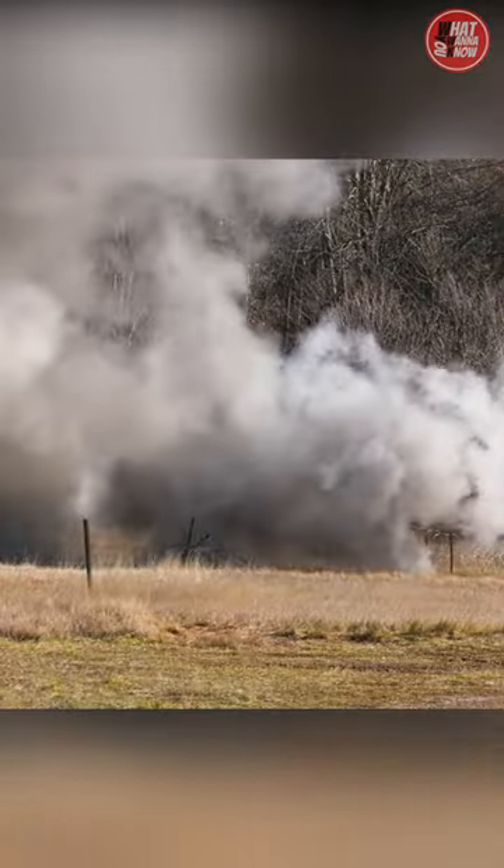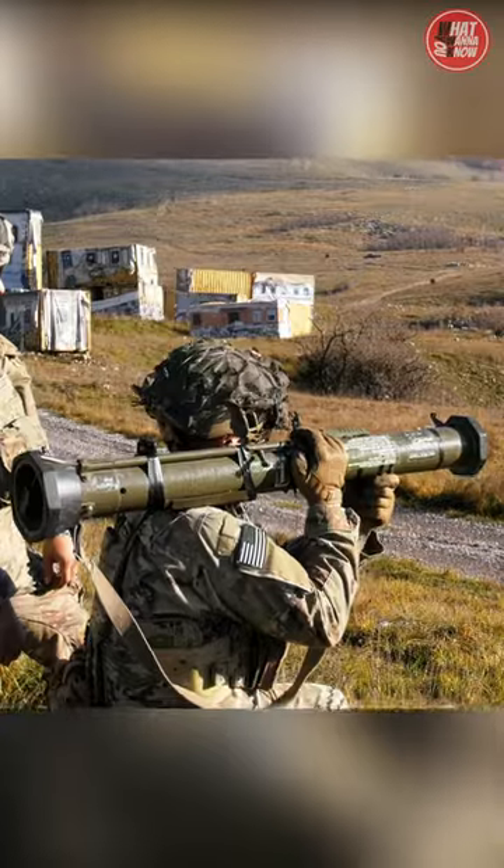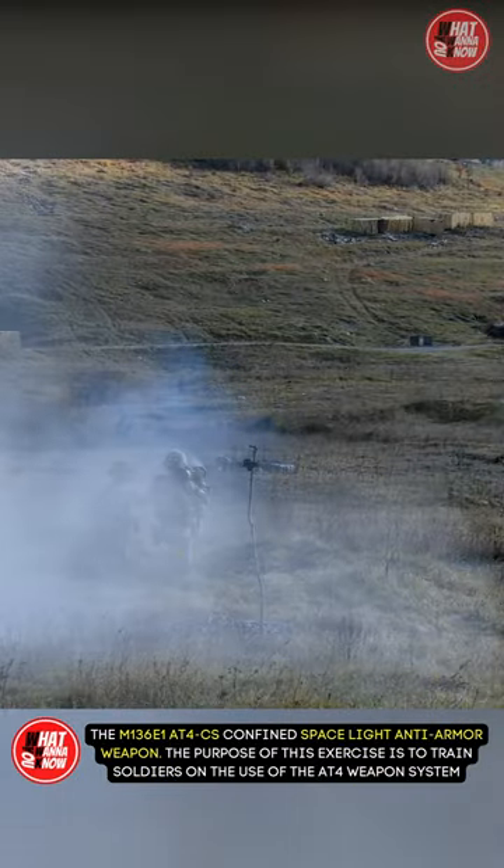Soldiers recently completed a series of live fire training events that honed their skills on a variety of weapon systems, including the M136E1 AT4CS Confined Space Light Anti-Armor Weapon.